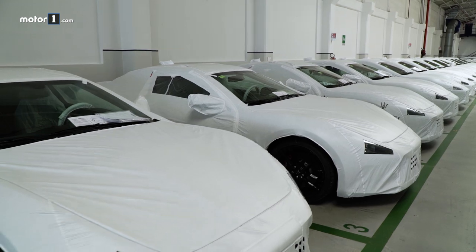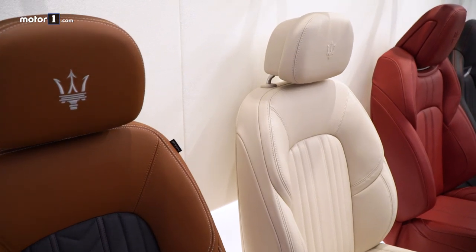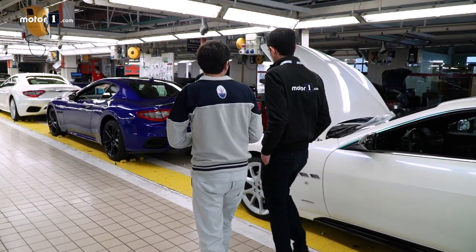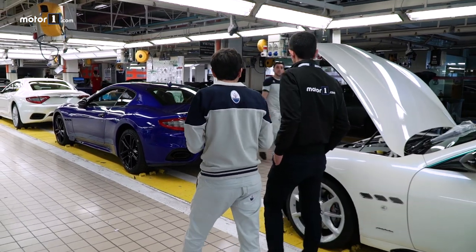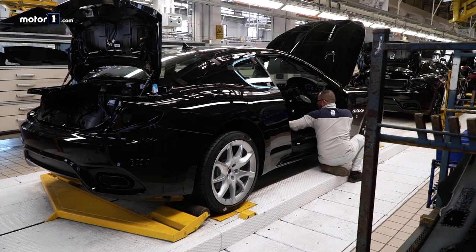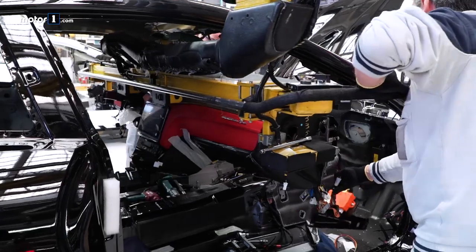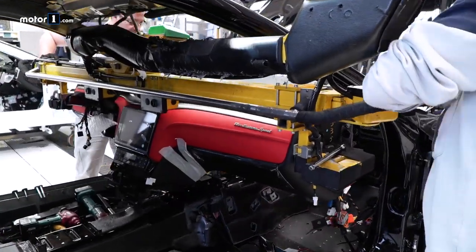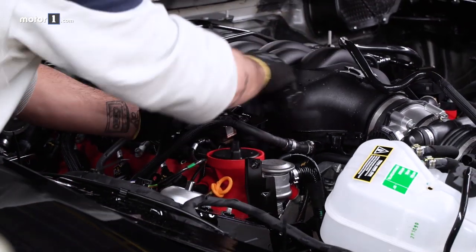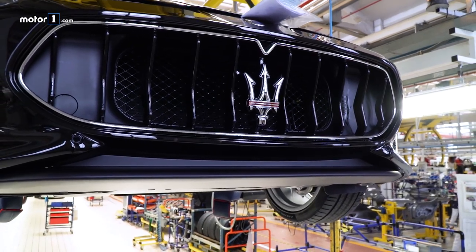Each car has very specific customization requirements depending on the target market or customer requests, which know no limits by definition. A look around the official Maserati showroom makes this clear: between upholstery, rims, brake calipers, colors, and technical specifications, we're talking about over 400,000 different combinations — without counting special requests. Our people's experience is crucial to achieving this, as are the defined processes that follow the world-class manufacturing methodologies common to most modern plants of the FCA group.